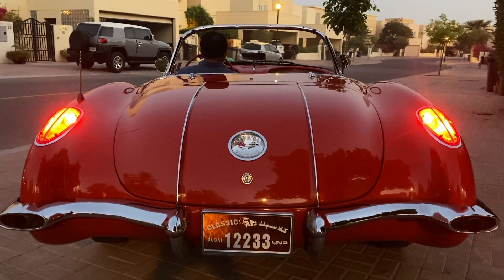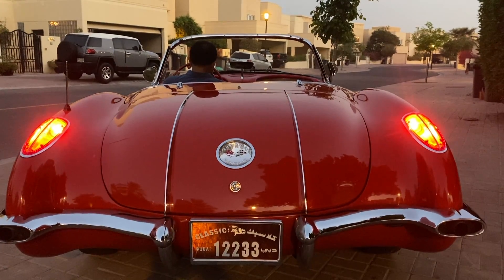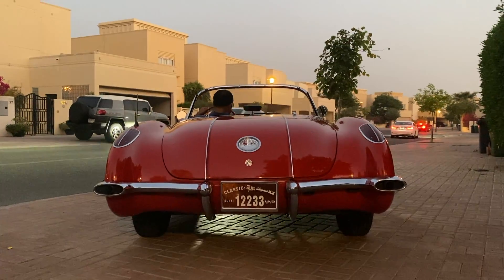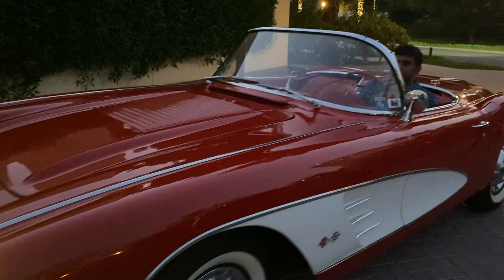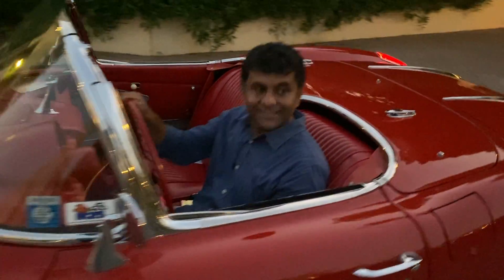Admiring its stunning looks and dreaming about holding that slender steering wheel and the pure classic gear stock is one thing. Driving it is another. This isn't driving — it's time traveling.